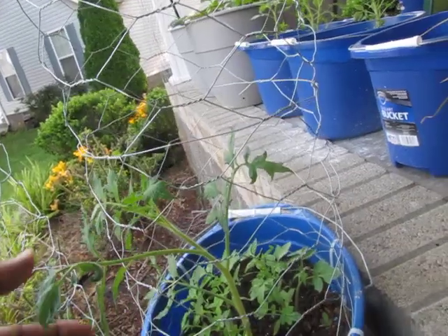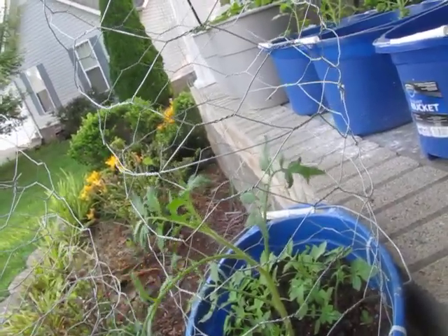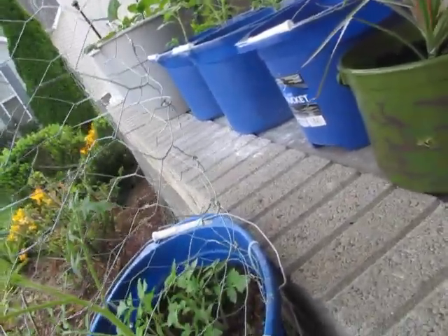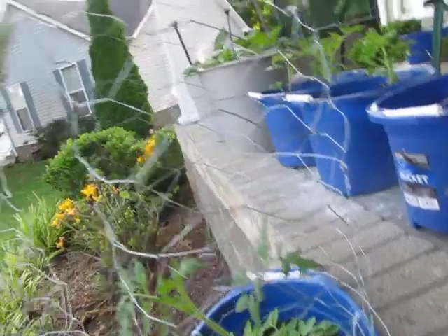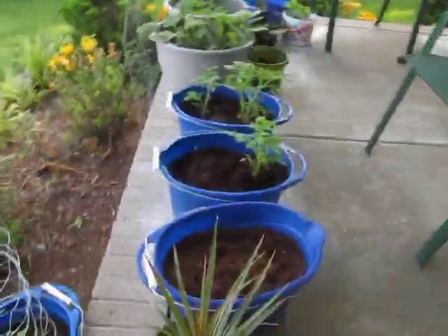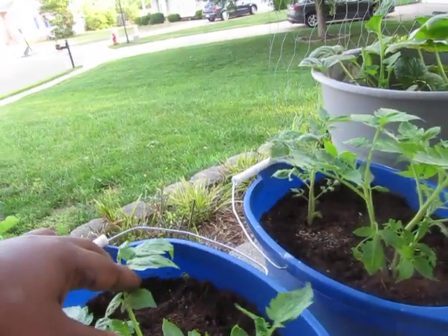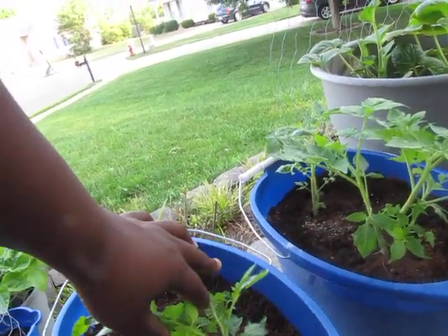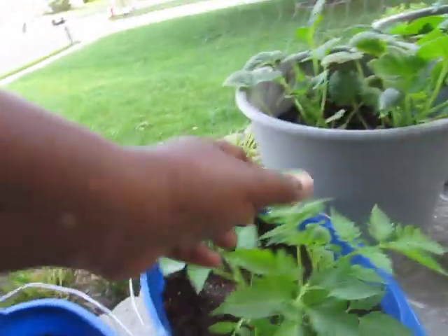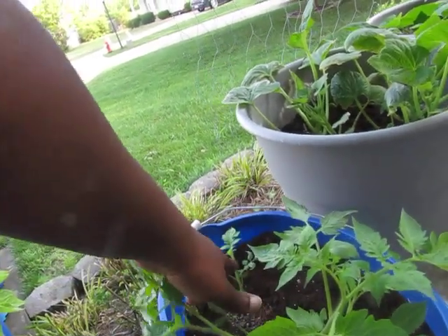He started from seed also and he's not doing very well at all — he's way older than these guys. These guys started in my bathroom and were transplanted out here recently. I don't have a greenhouse; I use my bathroom window. Then there's a dracaena. These romas were also started in the bathroom, and so are these — they're all the same age, but this one has just kind of taken off, so I'm going to take this one out and maybe that one out too.